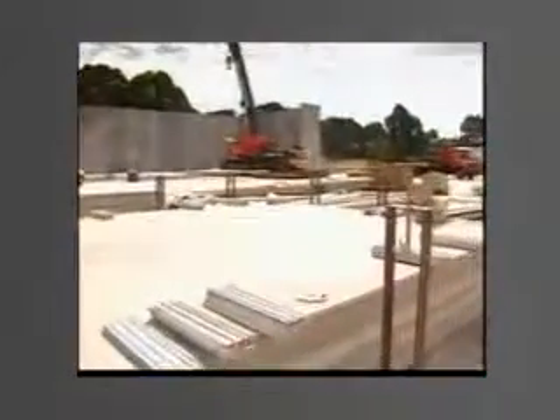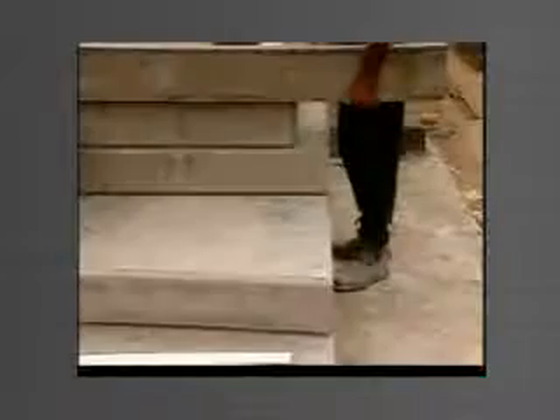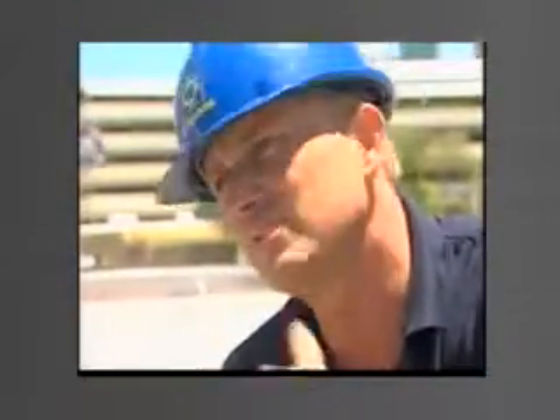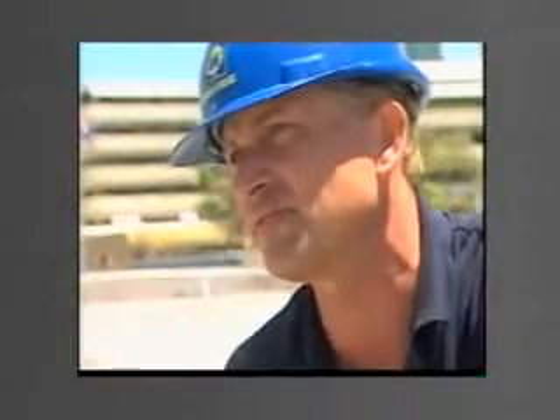The tilt form system allows panels to be stack-cast on site up to nine high. It allows varying-sized panels to be cast in a stack without delay or additional cost. Once you've finished, you can strip it straight away. With the old systems you can't strip until the end of the job, but with this system you're stripping and lifting as you go.